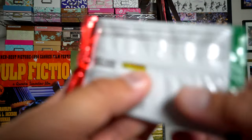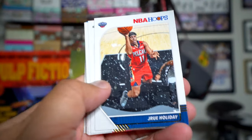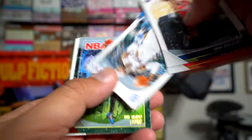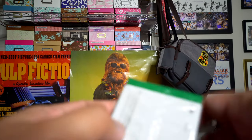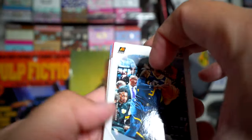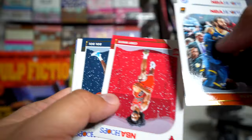I wish it was a purple parallel like this Nikola Vucevic. If it was a purple parallel I think that would be even better, but can't be greedy. Drew Holiday, Mike Scott, Towns, Capella. I have quite a stack here — I wonder how much of these they make. They gotta make tons because I already feel like I have a ton, and I've only bought like three blasters and a few hanger packs.